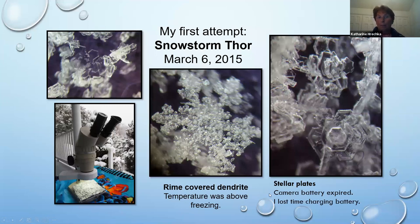My camera battery expired during my first snowstorm that I wanted to capture — I lost time charging it. So I learned that lesson and my husband bought me two more batteries. Now I work with three batteries and keep rotating.